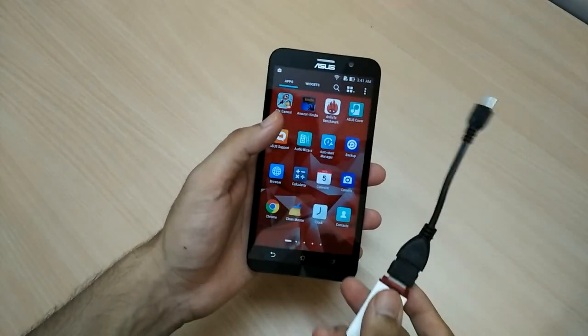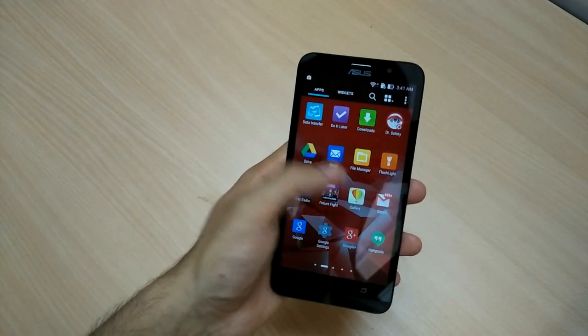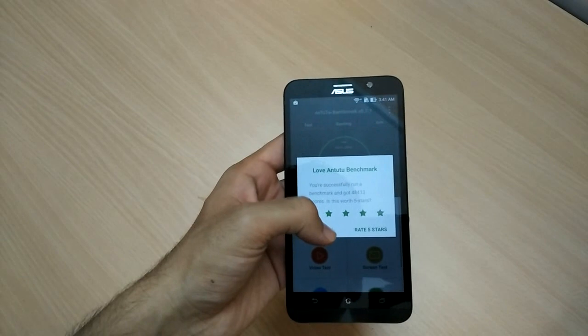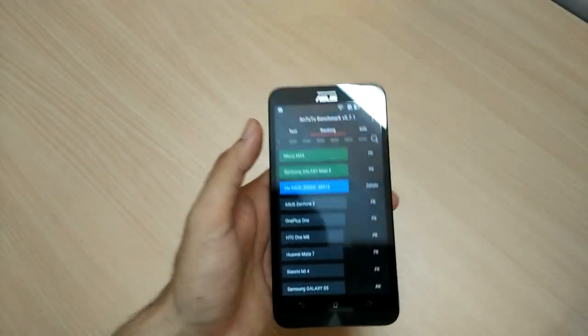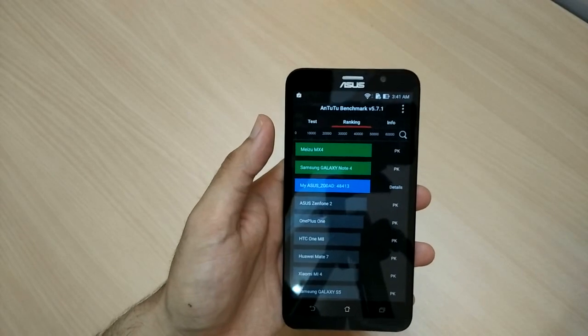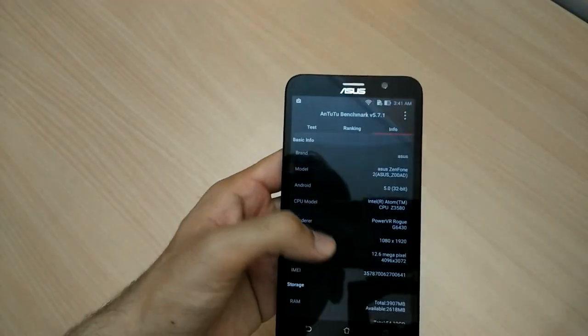The phone supports OTG and apps are also movable to SD card. I ran a benchmark on the phone and with the quad-core Intel processor and 4GB of RAM, you can see a marvelous score of 48,413. As a result, the phone is ranked just below the Samsung Galaxy Note 4 and is above many other devices on the ranked list.